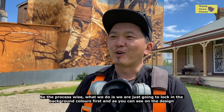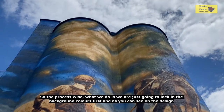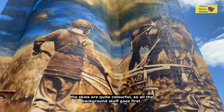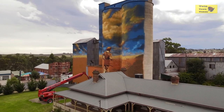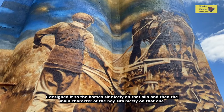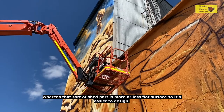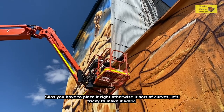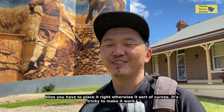Process-wise, I block in the background colors first. As you can see in the design, the skies are quite colorful, so all the background stuff goes first — I've done the clouds and the background. I designed it so the horses sit nicely on that silo, and the main character of the boy sits nicely on that one. The shed part is a more or less flat surface, which is easier — on a curve it's tricky to make it work.